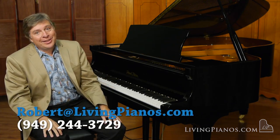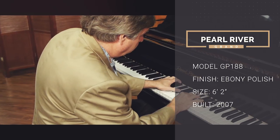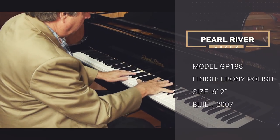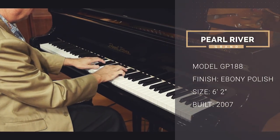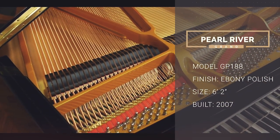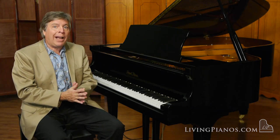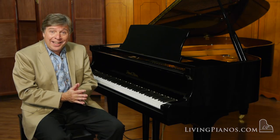Hi, this is Robert Estrin at livingpianos.com. I've got a 2007 Pearl River six-foot-two-inch grand piano here. Pearl River has quietly become the largest piano manufacturer in the world. In fact, they just put online yet another factory — they have several factories, and the one they just put online is over a million square feet.